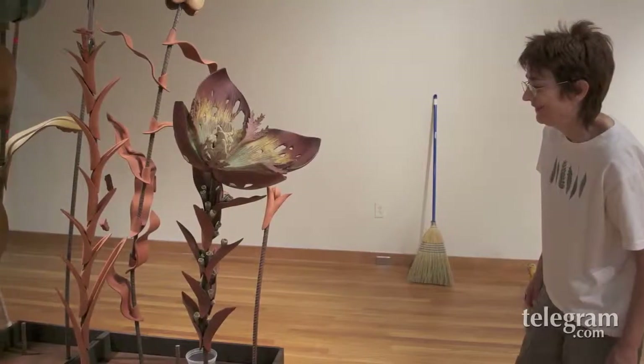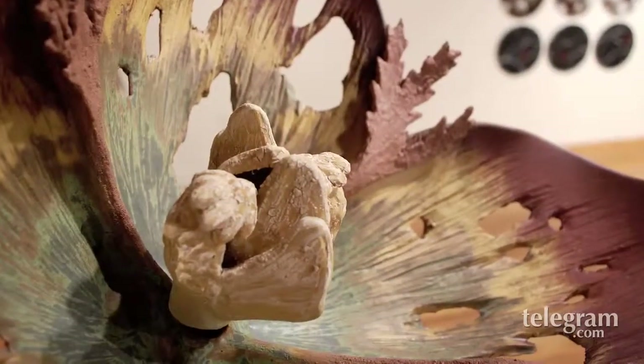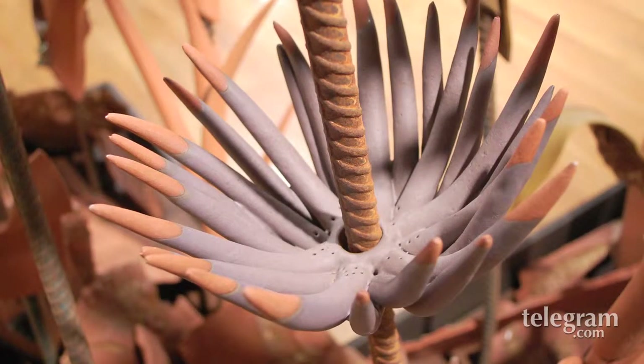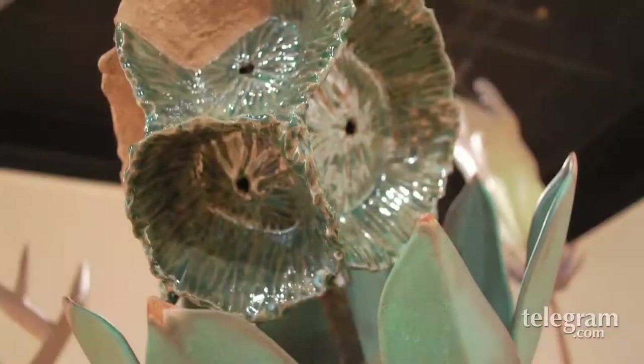Linda Huey is installing only a quarter of a piece that she calls Dark Garden. She's really exploring nature and nature's relationship with the environment and how the environment is changing in a way that's not necessarily supporting nature.